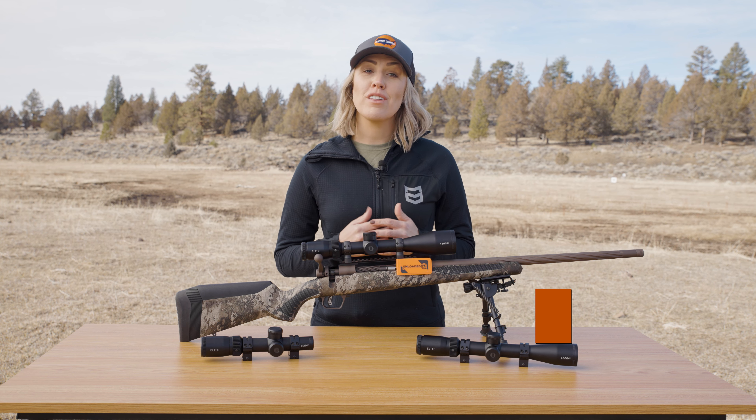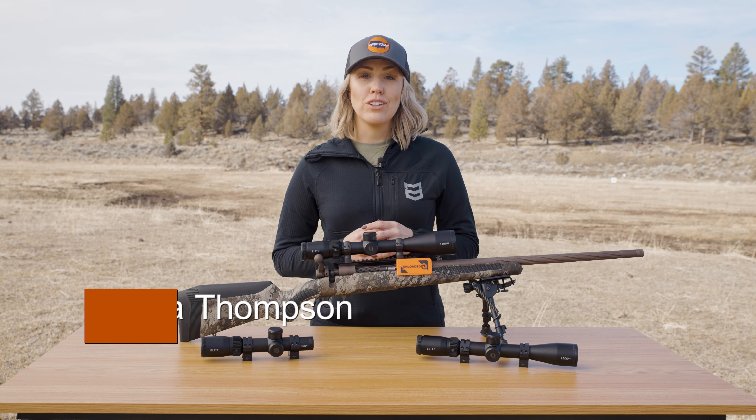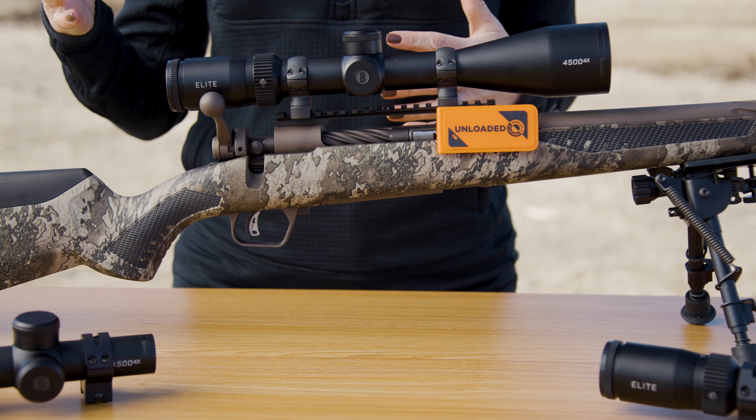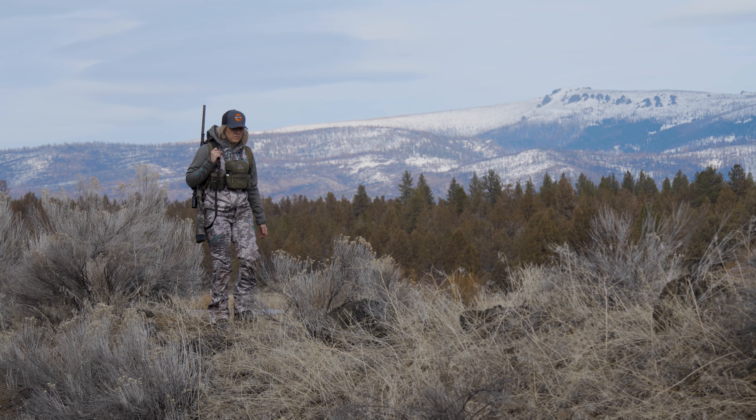Hi, I'm Serena with Hunters Connect. When selecting an optic for your rifle and looking at the many magnification ranges offered, you may be wondering what magnification range is best for your upcoming hunt.